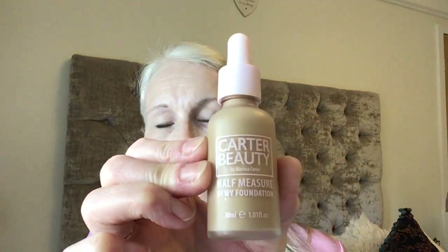The products I want to talk about in this video are called Carter Beauty, by Marissa Carter. You may know her products by Coco Brown, the self-tan — she does a makeup range as well. I recently picked up the Hold Tight Perfecting Primer, the Half Measure Dewy Foundation, the Cover Covert Concealer, the Come Hither Mascara in black, and the Steadfast Liquid Liner Pen in black.